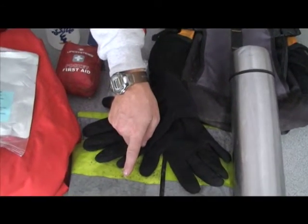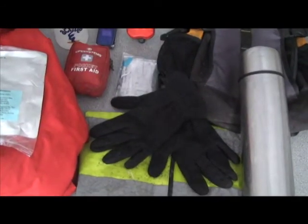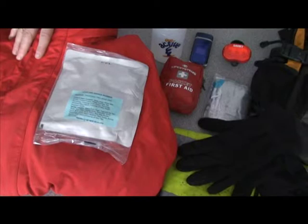Have a high visibility vest or a walk leader armband, so that you're easily identifiable as the walk leader. Have a coat, a spare coat, if anybody gets cold and hadn't brought theirs.